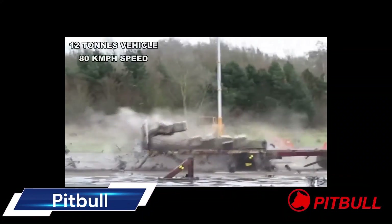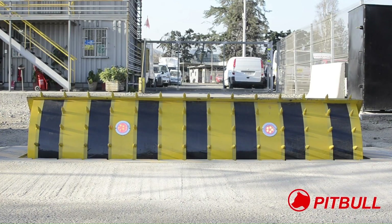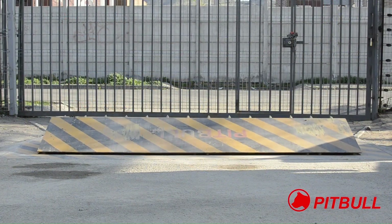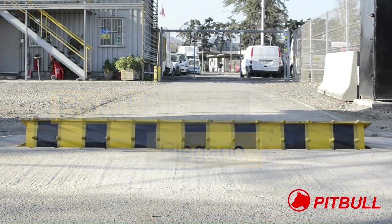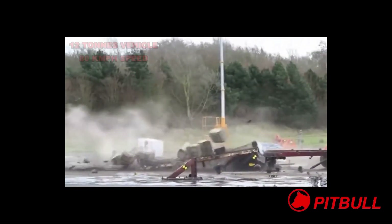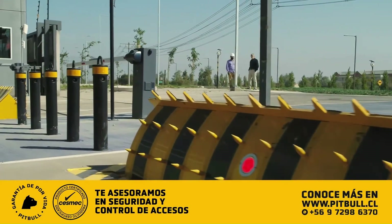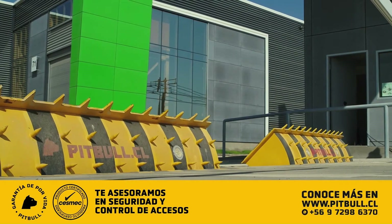The Pitbull security road blocker is a high-security access control device designed to physically block unauthorized vehicles from entering restricted areas. It features heavy-duty construction made from 16mm GBA3 steel, capable of withstanding significant impact. It operates hydraulically, raising and lowering in just four to six seconds. The customizable control panel allows automatic or manual operation and integration with access control systems.